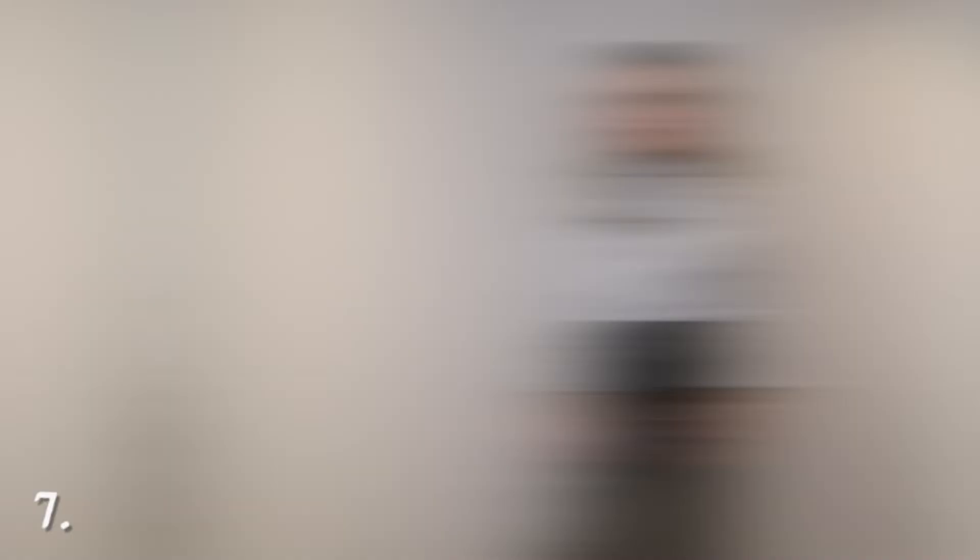These are more of a wide leg pant from Dynamite — not as fitted, a little wider, but super high-waisted. I paired it with this wool crop top and threw a blazer over top to get more of a professional feel. I really like to play around with textures in the winter, so I love pairing faux leather with something wool to give a different texture — I think it really adds to an outfit.